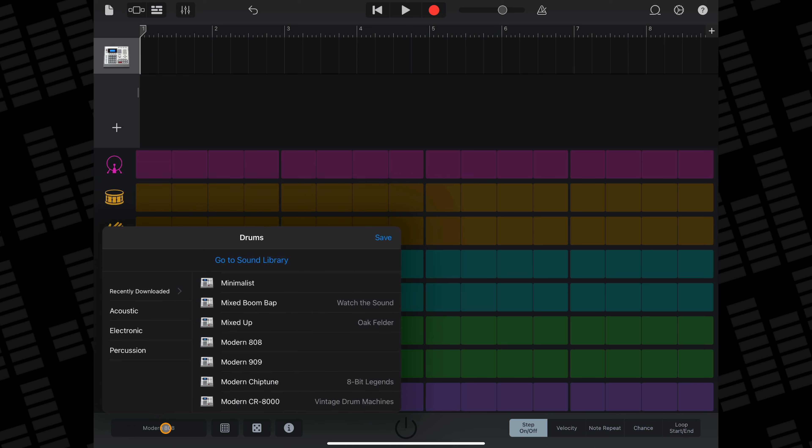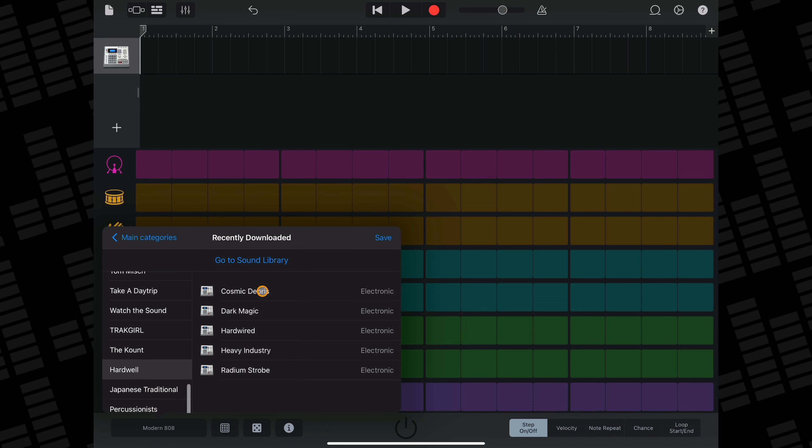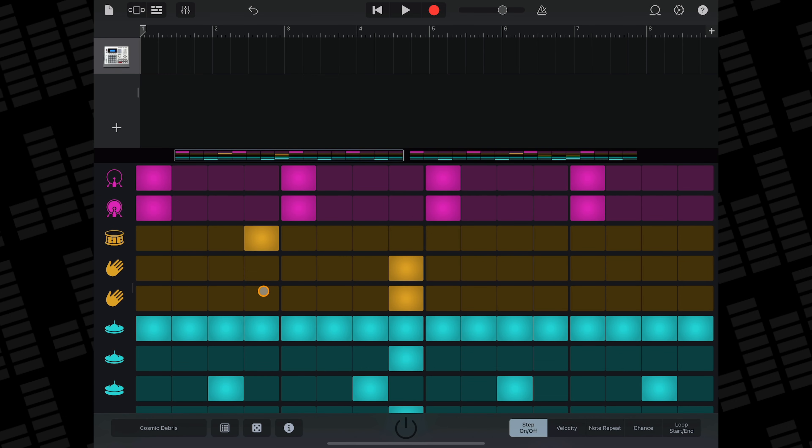As you'll no doubt be aware of by now, my finger drumming skills leave a lot to be desired. So loading up the beat sequencer is usually where I'll spend most of my time with new drum kits. All 5 of the new kits come with their own beat sequencer pattern, which lean heavily into the techno slash electro house genre.